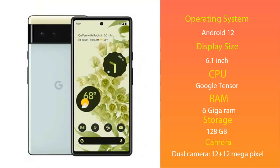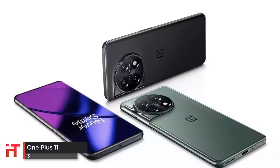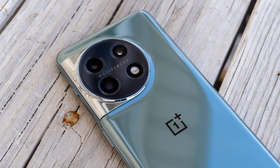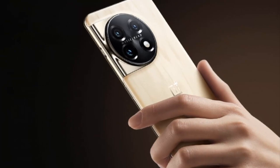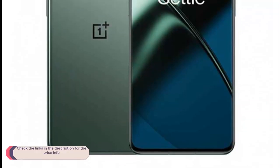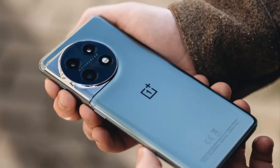The OnePlus 11 is a fantastic all-rounder that hits almost all the points expected of a flagship phone in 2023, including a great display, top-end performance, all-day battery life, and a brilliant camera. The smartphone has an eye-catching design with a slightly sparkly finish. On the front there's a 6.7-inch AMOLED screen with 2K resolution, a 120Hz refresh rate, and LTPO 3.0 technology, meaning it can drop as low as 1Hz to save battery life on the always-on display.